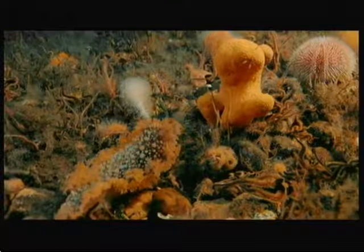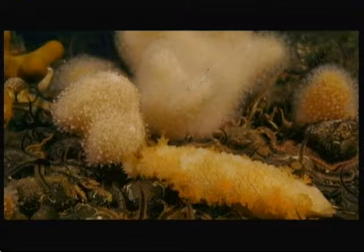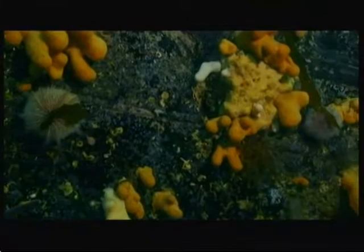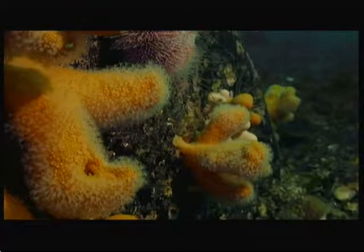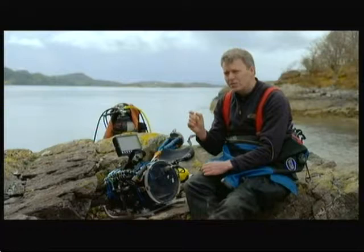A sea slug. You see them approaching a dead man's finger, and the dead man's finger actually senses the danger coming and pulls all its polyps in simultaneously — the whole thing retracts and tries to protect itself. But Andy's most exciting discovery was hidden deep within the polyps, where something barely visible to the naked eye was moving. I saw this tiny little creature — it's a shrimp-like creature, an amphipod.